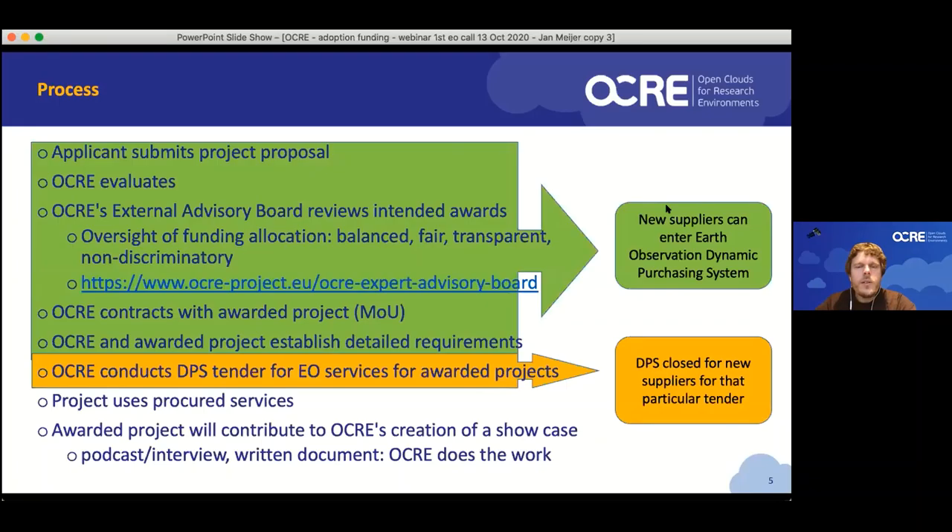Something to point out: there are different ways to procure services, and OCR services are being procured through something called a dynamic purchasing system. There is one attribute that is interesting from your perspective: in a dynamic purchasing system, unlike a framework contract, you can have a continuous inflow of suppliers. With a framework contract, you basically lock the market and the suppliers you can buy from for a fixed period in time. With a dynamic purchasing system, you don't do that — so your choice of suppliers is way more flexible than it could otherwise have been.